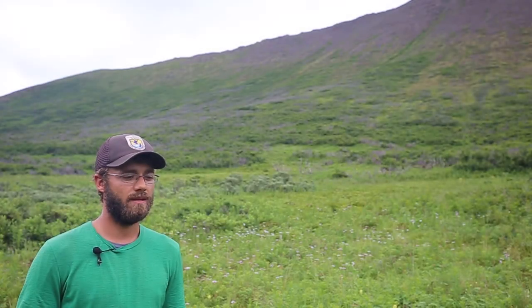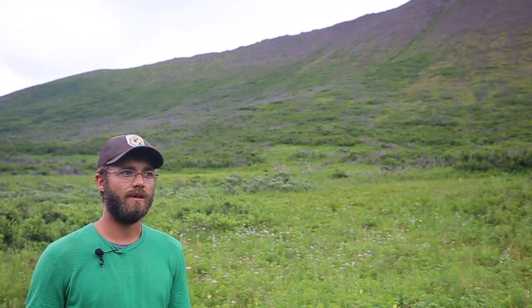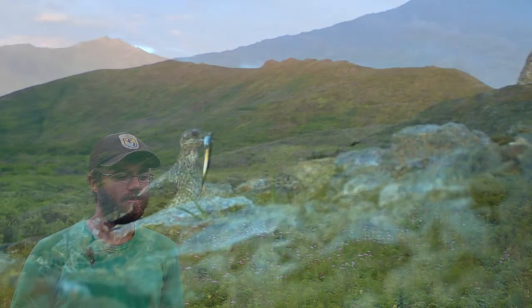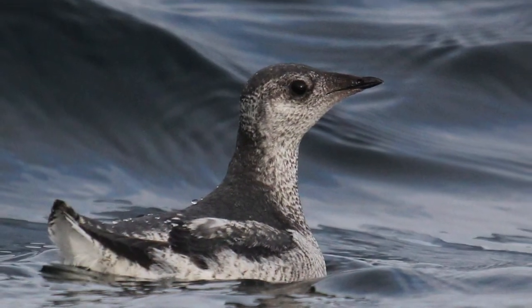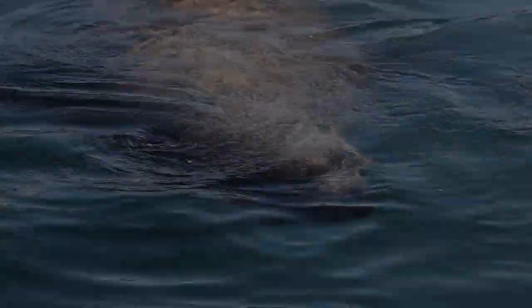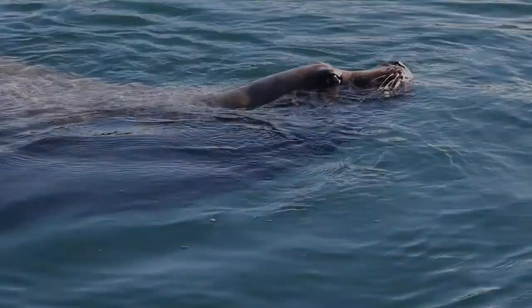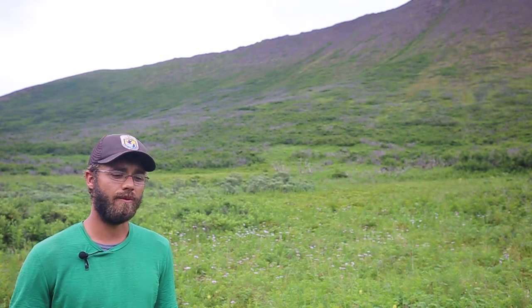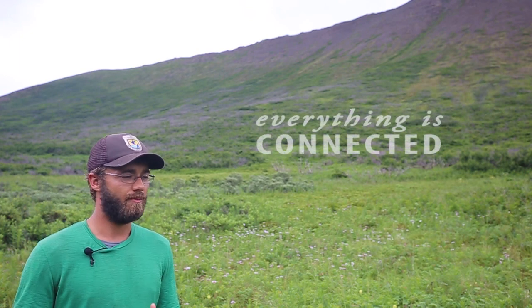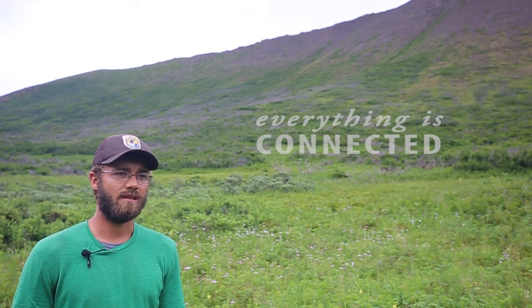These forage fish could include anything from Pacific sandlance to Pacific herring, as well as capelin and cod. These forage fish not only provide food for all sorts of different seabirds, but they also provide food for large mammals like Steller sea lions, and they also help support the fishing industry. Part of my master's thesis is trying to discover whether or not these small forage fish are having an impact on the nest success of these birds.